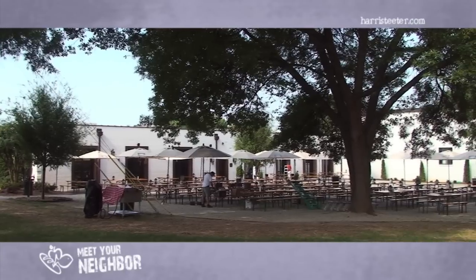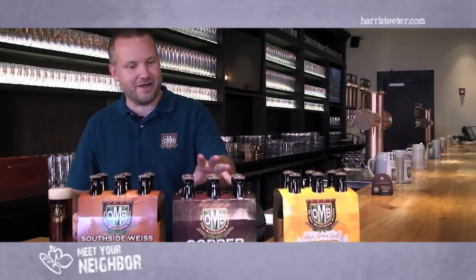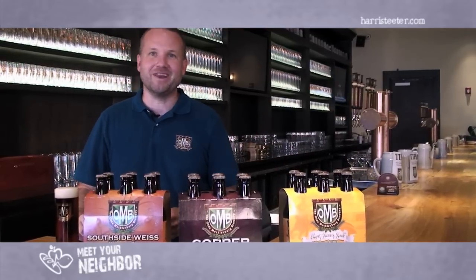This is where we brew our beer, where we sell our beer, and of course where we bottle our beer for Harris Teeter. You can find a variety of Old Mecklenburg beers at your local Harris Teeter that are always fresh and always cold, including our flagship Copper Alt beer, our Captain Jack North German-style Pilsner, and our Southside Weiss, our Wheat Ale.